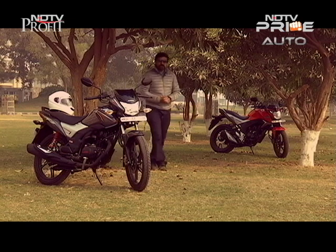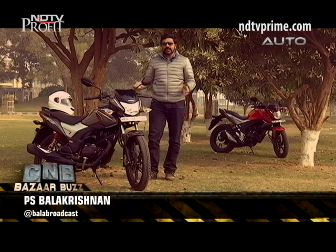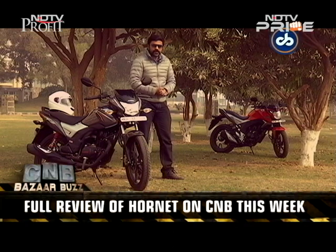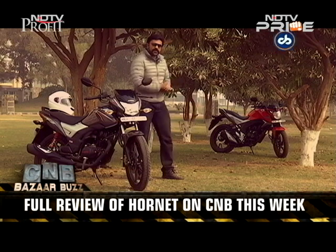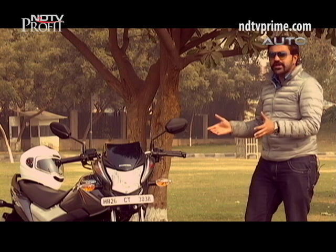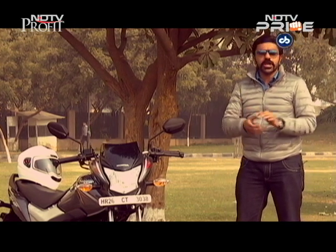Hello and welcome to CNB Bazaar Buzz. I have the new Honda bikes with me — it's the Honda CB Shine SP as well as the new CB Hornet 160R. You can catch the full review of the Hornet 160R on CNB this weekend. Let's start the show with the CB Shine SP, which is a bit more premium variant of the popular Shine model.